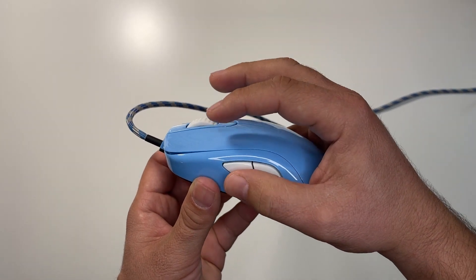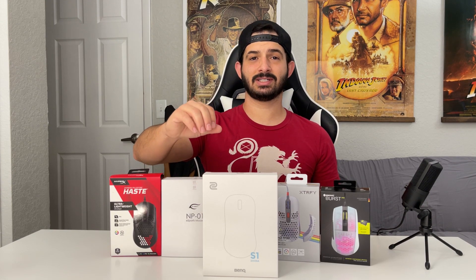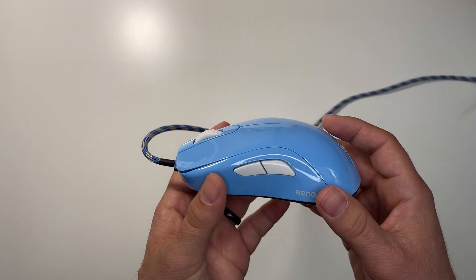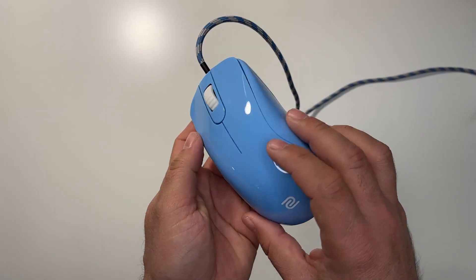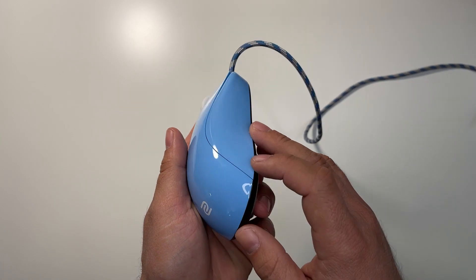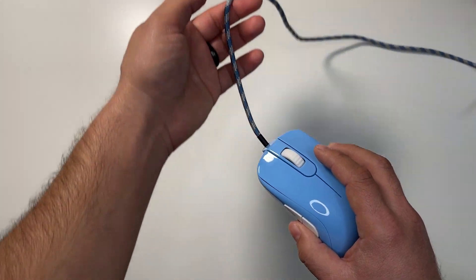There are only a few things I'd like to see changed in the S1. One is the weight — nearing 90 grams, I'd love to see it go down to about 65–70 grams. The other upgrade I'd love to see on the S line, or any Zowie mouse for that matter, is an improved sensor — preferably the 3370 or 3389. The 3360 it currently has is fine and works well, but I'd like to see an updated version. Ideally wireless with a lower weight and a better sensor, but something tells me that's not going to happen anytime soon.